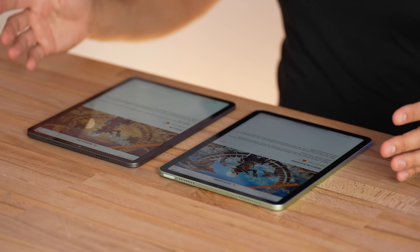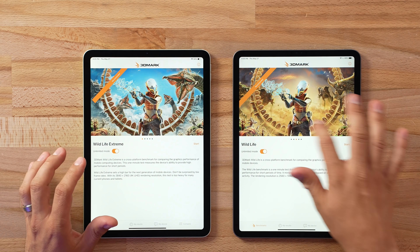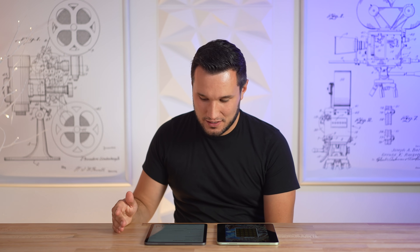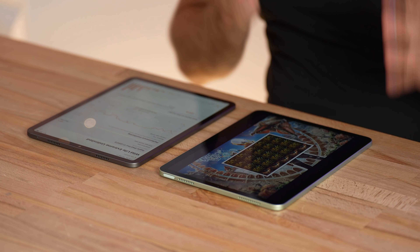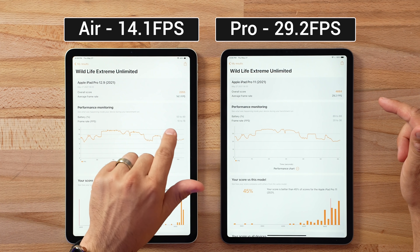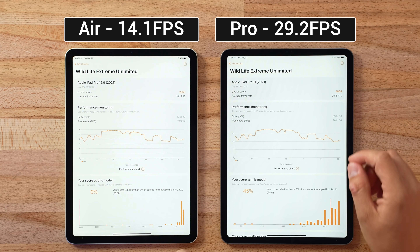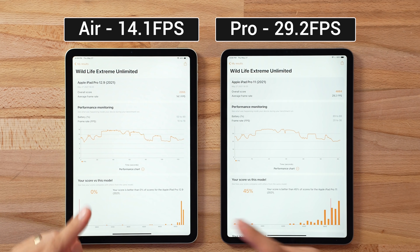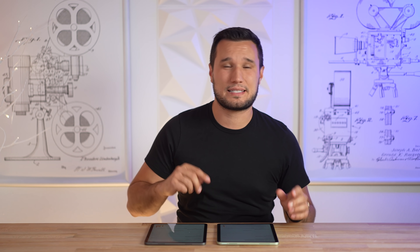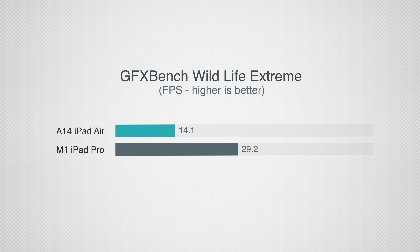Next, gaming performance using the Wildlife Extreme benchmark in unlimited 4K mode. The iPad Pro flew through and scored 4,884 at 29.2 frames per second. The iPad Air scored 2,355 at 14.1 fps. That's very interesting — in the Metal test the difference was about 72 percent, but in actual gaming the iPad Pro is more than double the frame rate of the iPad Air.